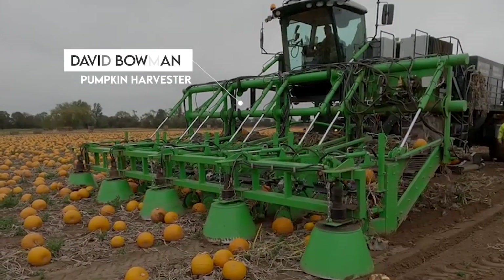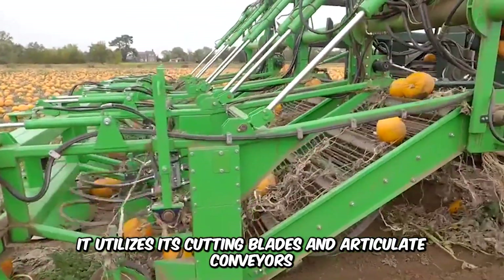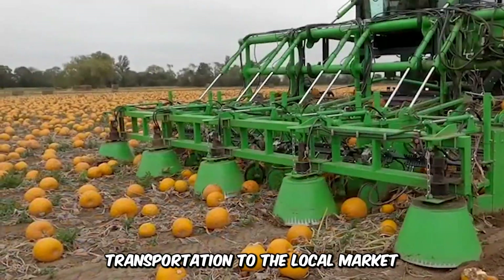Check out the David Bowman Pumpkin Harvester, one of the biggest and most reliable harvesters in the fields. It utilizes its cutting blades and articulate conveyors to lift the pumpkins, and then sorts them by size, cleans them, and stores them for transportation to the local market.